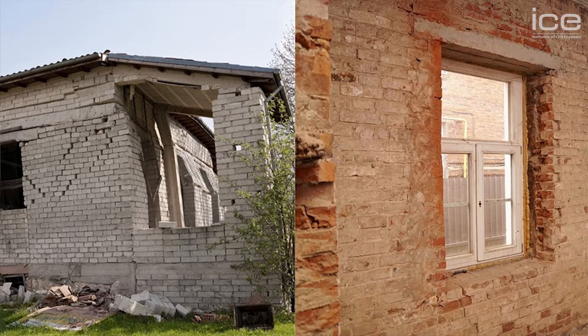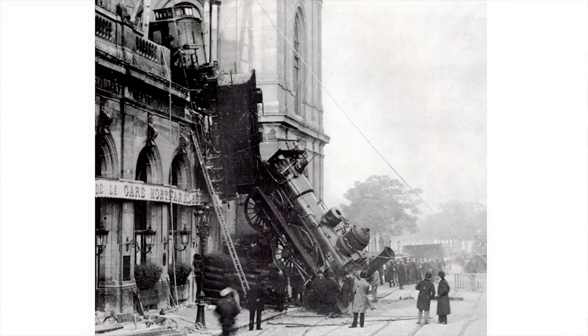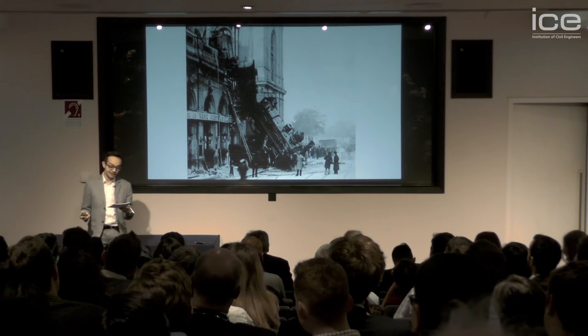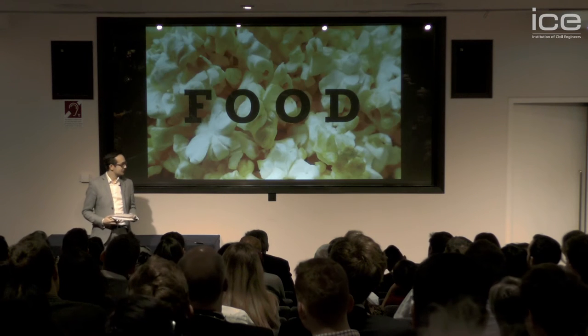Buildings crack for all kinds of reasons. Sometimes it's serious and other times it just needs a bit of paint. Sometimes it can be pretty hard to see what the reason for the cracking is, but sometimes it can be quite a lot easier. Today I'd like to show you how looking at cracks can tell you what's going on with a building. And to help me, I'm going to use food.